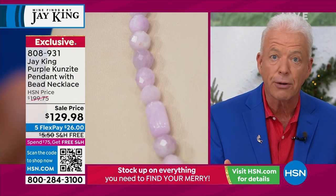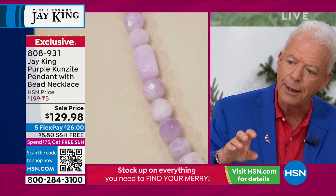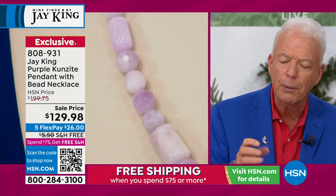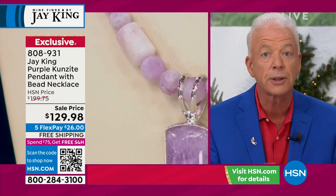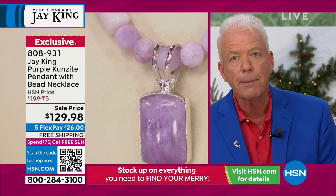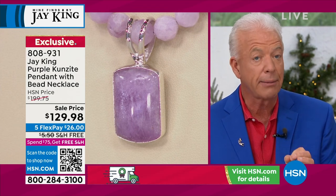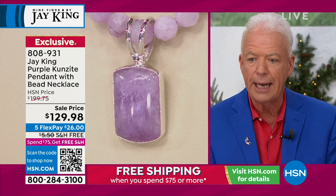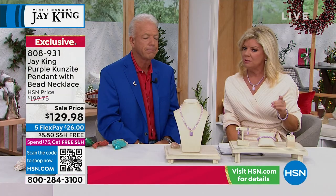It came in GIA certified — it is a natural Kunzite. It's got like a purple, but it's a real soft, almost like a lilac purple. It's just gorgeous. This is semi-precious beryl, in the beryl family, semi-precious, beautiful, natural, lilac — they're calling it purple Kunzite.